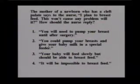The mother of a newborn who has a cleft palate says to the nurse, 'I plan to breastfeed. This won't cause any problem, will it?' The options are: you will need to pump your breast until after surgery; you can pump your breast and give your baby milk in a special feeder; your baby will feed slowly but should be able to breastfeed; or it will be impossible to breastfeed. Note that this child has a cleft palate, which means no suction is created at all.